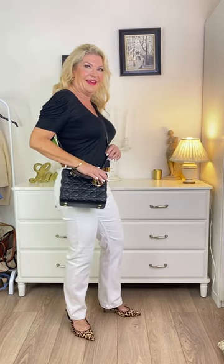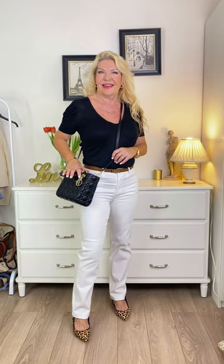2. Pop a coordinating bag on, preferably with a modern look, such as this crossbody bag. A clutch or tote bag would also work really well. I'm not bringing in any other colour here, just matching it with the top to add polish.